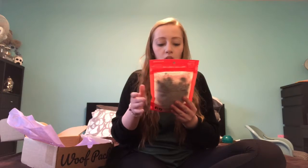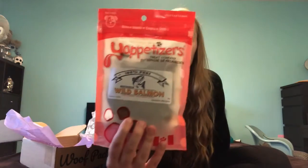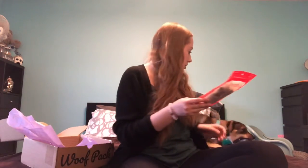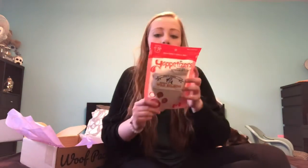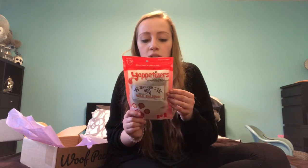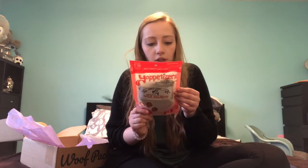And then we have the Yaptizers, which are wild salmon. I believe this is just dried salmon. The thing I like about these treats is that it's one ingredient, so it's just the salmon by itself. And these are from Canada. The Yaptizer Treat Company was founded in 2003 and is proudly 100% Canadian-owned and operates out of Metro Vancouver in British Columbia. That's good.